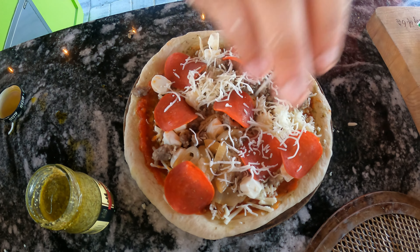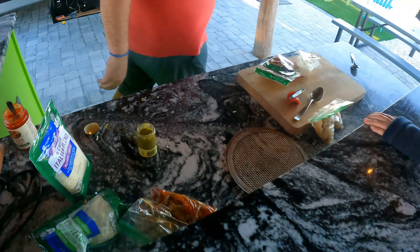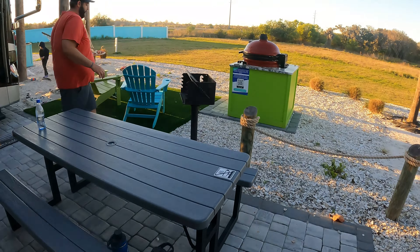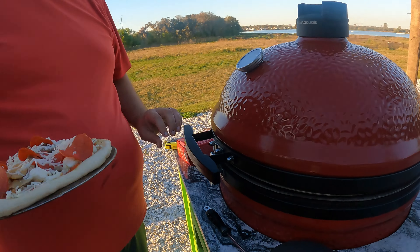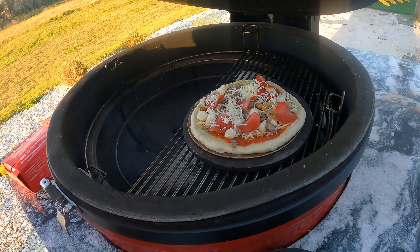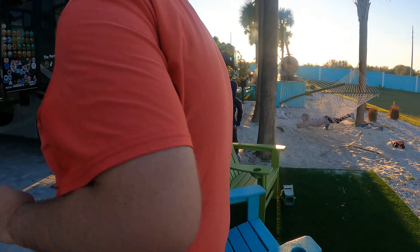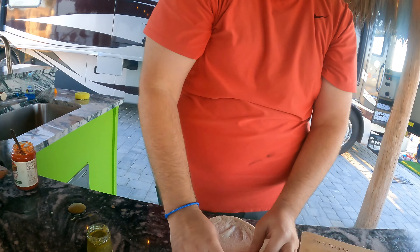That looks better than the first cheese you put on. Okay, let's go! Ready? It's at seven. One done, one on. Beta number one done — let's go check it out. Nice. That was cool!